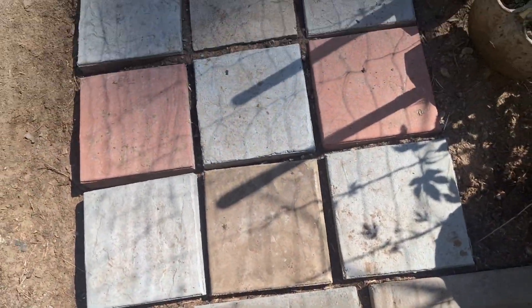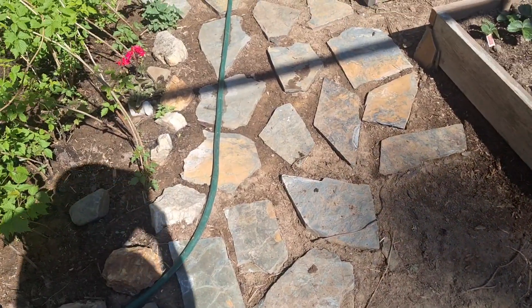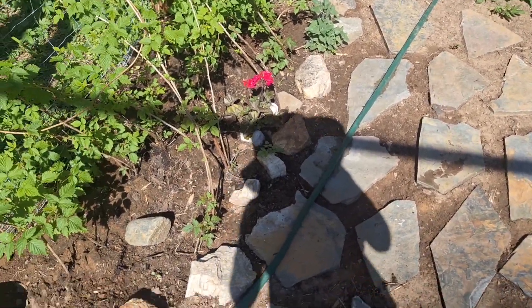These are just old stones my husband made — he finishes concrete and sometimes he has extra ones. And these larger stones came from a hotel I worked at. They were doing some renovations and said I could have them, so I said cool.